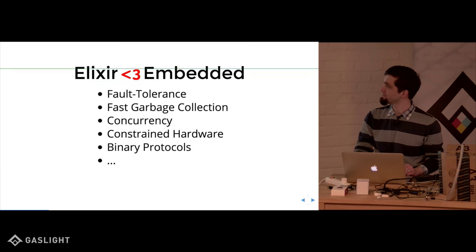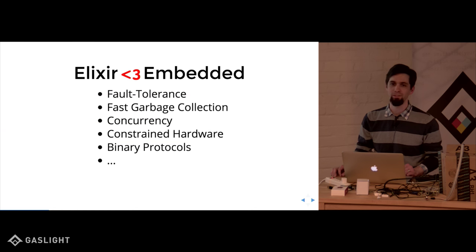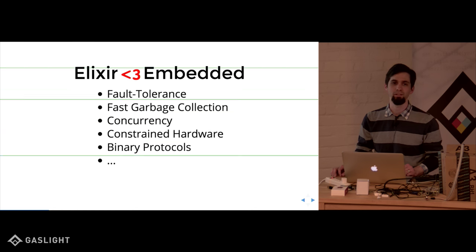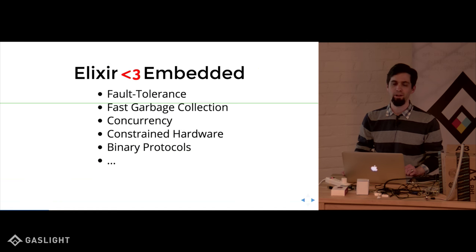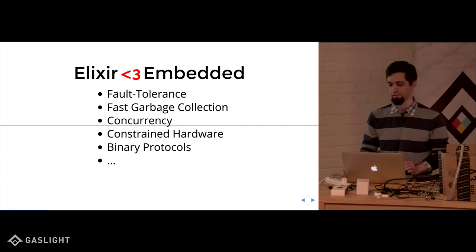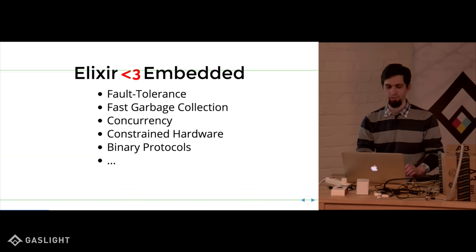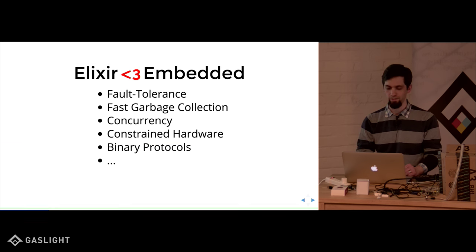So Erlang was designed for telephone switches from a long time ago that didn't have much memory or processor, but you could put a big rack of them together and cluster them. It's also really good at binary protocols, which is fun when you want high efficiency in message passing. There are lots of other reasons Elixir is awesome.